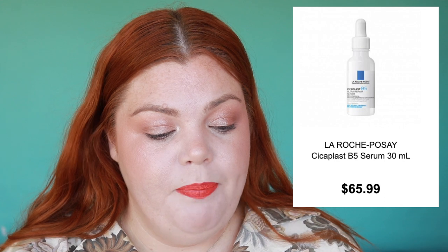We've also got the La Roche-Posay Cicaplast B5 Serum. They always have this in balm form, but now they have it in a serum form — interesting. The website keeps loading the same thing every time I try to look at it; it happens every time.